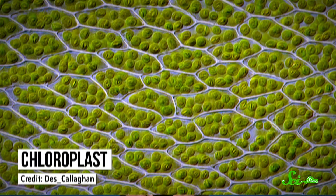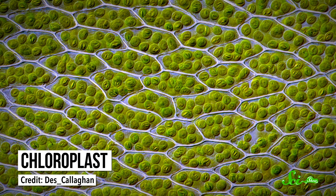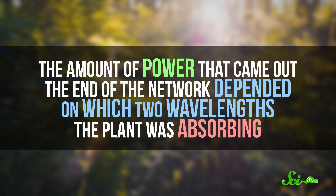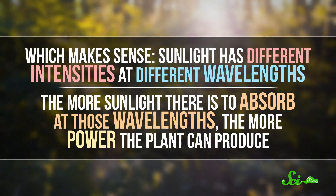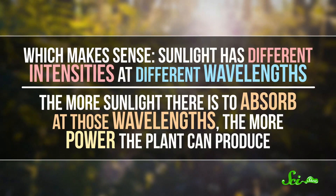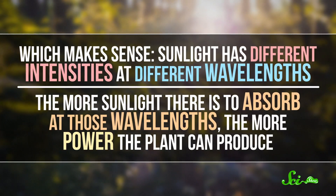To investigate their idea, the researchers made a simple simulation of a chloroplast — the part of the plant where photosynthesis happens — and designed it to absorb energy from just two colors of light. They wanted to test how simulated chloroplasts would deal with the same kind of variability natural ones face. So they used simulated sunlight and varied its brightness over time. They learned that the amount of power that came out the end of the network depended on which two wavelengths the plant was absorbing — which makes sense, since sunlight has different intensities at different wavelengths. The more sunlight there is to absorb at those wavelengths, the more power the plant can produce.